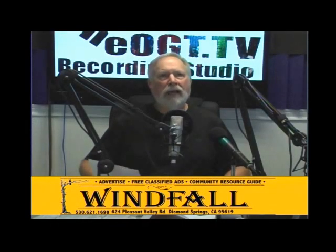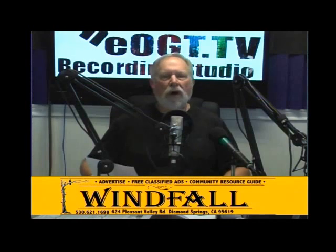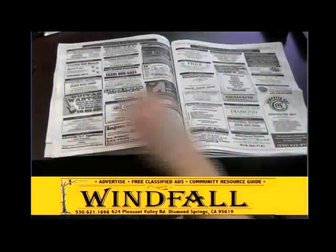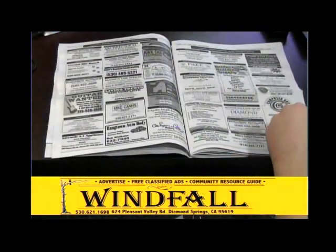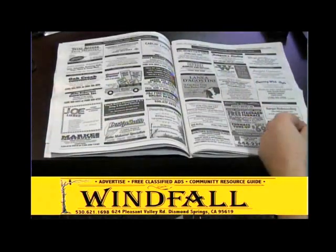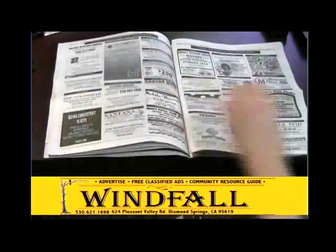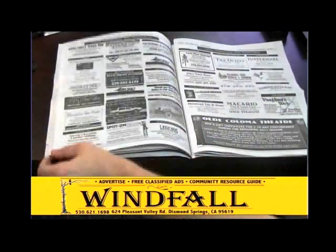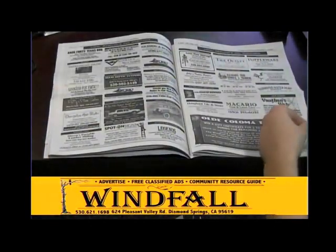This episode of Old Guy Tech TV is brought to you by Windfall — all your resources for El Dorado County. Everybody needs a Windfall. Don't forget to ask about the free classified ads. Windfall is available to assist you in promoting your business through affordable and effective advertising. Call Windfall at 530-621-1698, or send an email to info@shopthewindfall.com. Thank you, Windfall, for supporting Old Guy Tech TV.